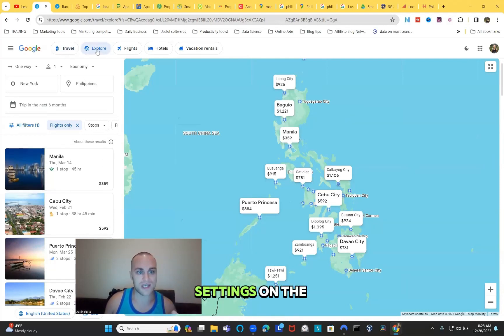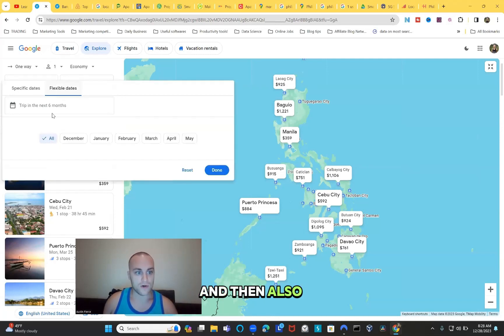So we have the settings on the Explorer tab, New York to the Philippines, one way, one person. In the dates field I put in flexible dates and a trip in the next six months. From there we find the best prices for each month, then dive deeper into finding the best prices to fly to the Philippines depending on the month of the year.